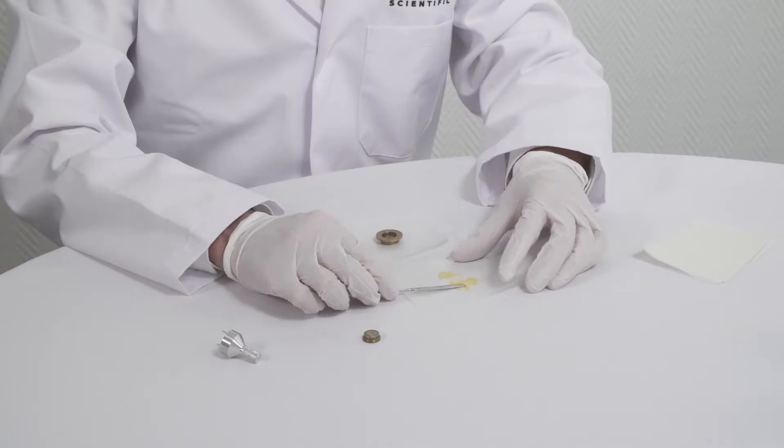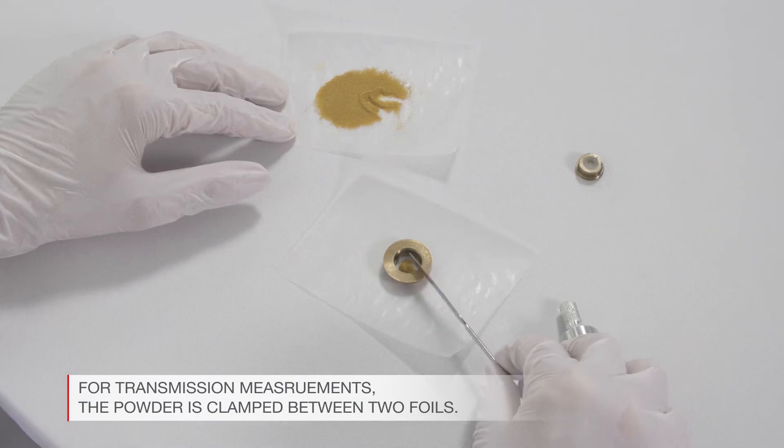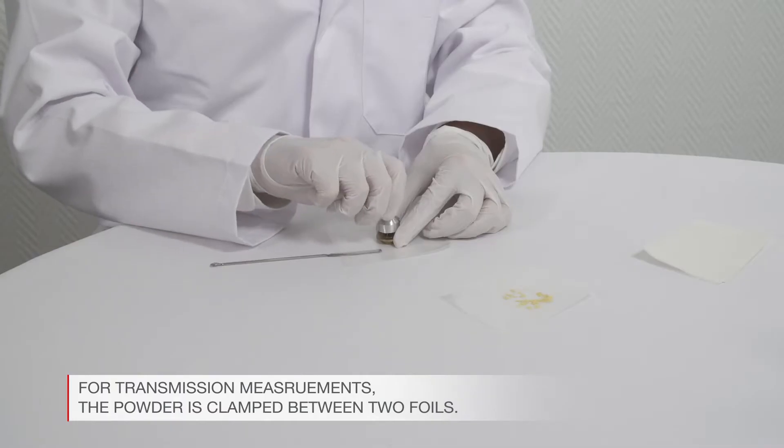For transmission measurements, special cups with foils are available, in which case the powder is clamped between two foils and the cup is closed.